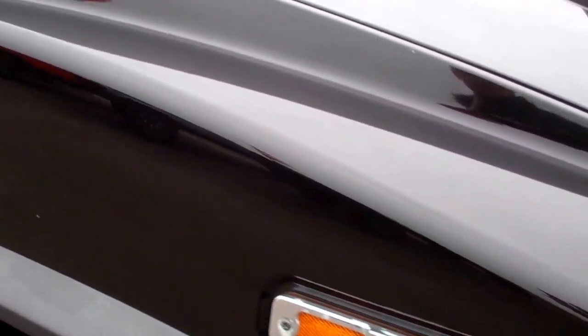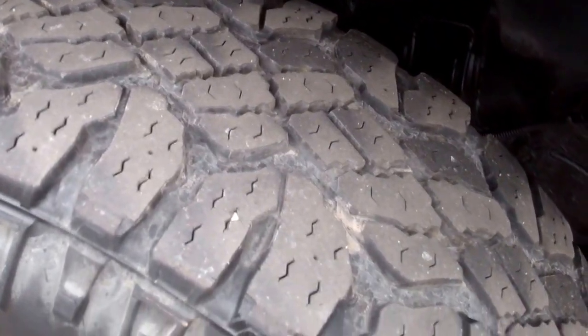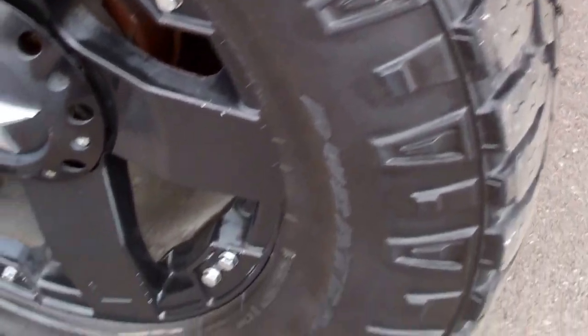Don't hear any engine squeaks or rattles — it is running. The passenger side tire has just as much tread as the driver's.